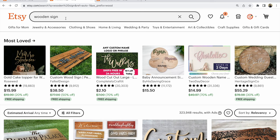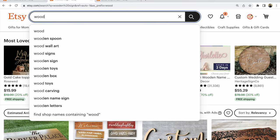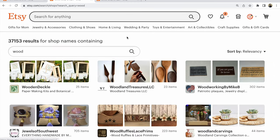For example, 'wooden' — or better, we choose 'wood,' all wooden products, all wooden elements. Look: after all keywords, you will receive 'find shop names containing wood.' Click on this. After that, click on 'wood' and you receive 37,000 results.